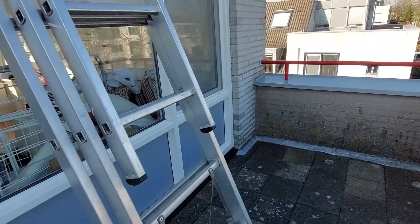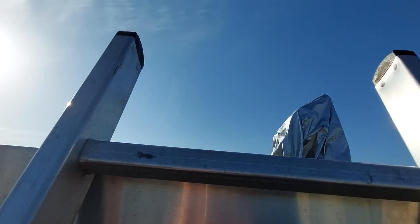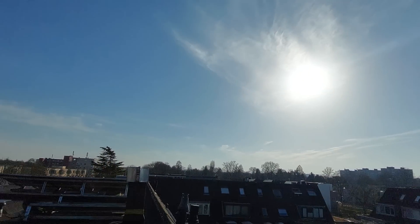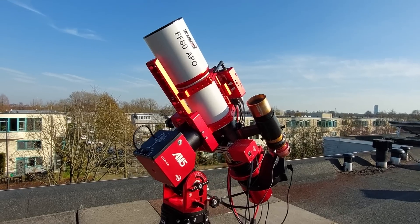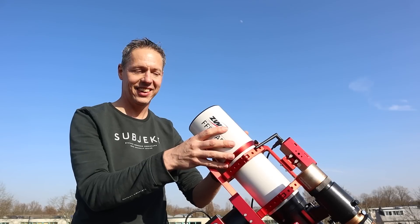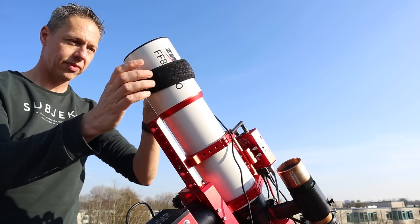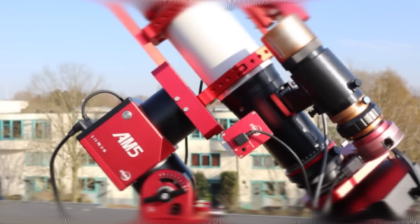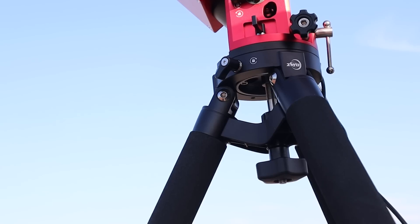If you've followed me on my YouTube channel you've probably noticed that I've fallen for the ZWO ecosystem with this particular astrophotography rig. Don't worry though, galaxy season is about to start and I will need a larger telescope like my Celestron HHD for that, so stay tuned. This particular rig consists of my FF80 telescope and lightweight AM5 mount on a carbon tripod. This gear is light enough for me to put it on my rooftop and hook it up to a battery without breaking my back.